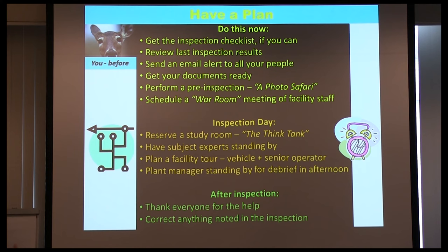Get documents ready, perform a pre-inspection photo inspection — what I call a photo safari. Schedule an immediate meeting at least a day or two before the inspection with all the principal people. For inspection day, reserve a room where the inspector can sit down with a pot of coffee and documents, have subject matter experts standing by, and a vehicle with a senior operator to go along on the plant tour. The plant manager needs to be around too.